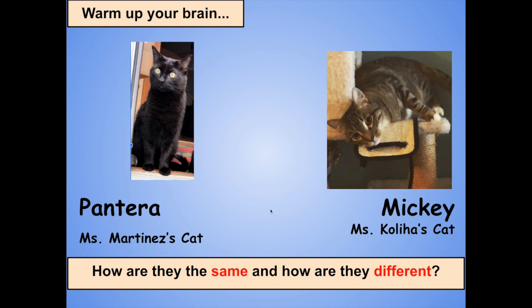You might have said that they're the same because they both have soft fur and pointy ears. You might have said that they're different because Pantera is dark black and Mickey is a lighter shade of color, or that Mickey has stripes on his fur and Pantera does not.